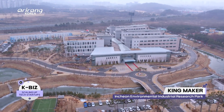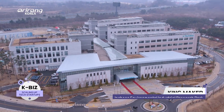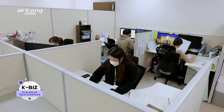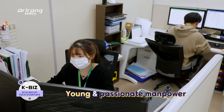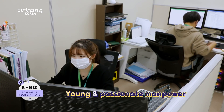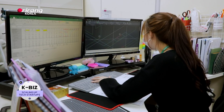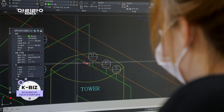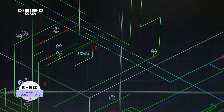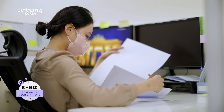Kingmaker is located in Incheon Environmental Industrial Research Park. The company specialises in producing facilities for waste heat recovery. A huge amount of energy is necessary for industrial sites, and waste heat is generated there. When it is recovered, it can contribute to increasing energy efficiency.